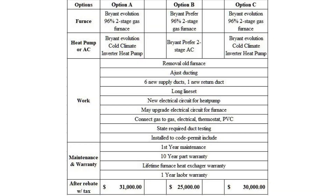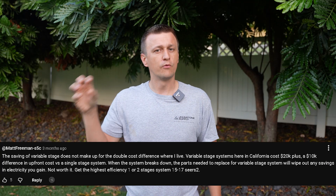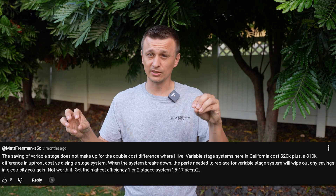Some companies don't have too much of a price jump between their single-stage and variable-speed units, but many companies do have a pretty big price jump. For example, if you're going to pay $10,000 more for a variable-speed unit compared to a single-stage, imagine how much energy savings you would need to recoup that $10,000 — you probably won't. For this reason, I personally don't like when companies stress energy savings as their main selling point for variable-speed heat pumps, air conditioners, or furnaces, because really I don't think the savings are worth it.